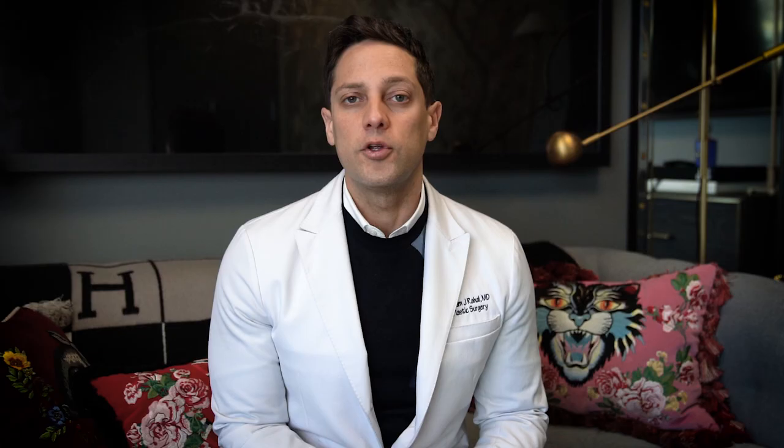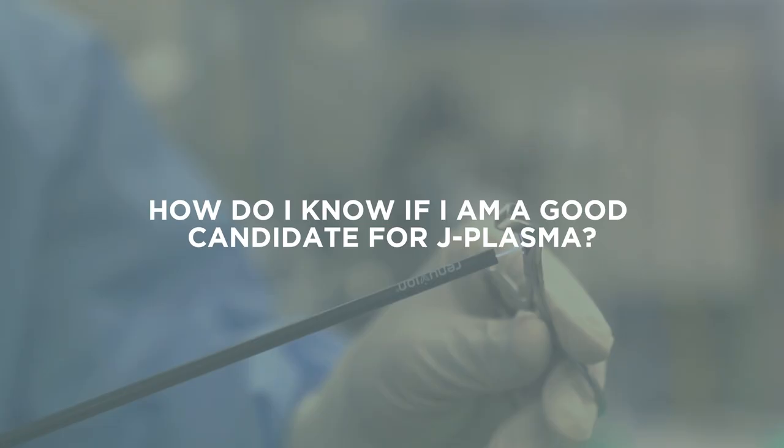Is J Plasma Renuvion suitable for all types of skin? Yes, anyone is a candidate for it, but to determine whether it's the best choice for you, it's best to always come in for a consult. How do I know if I'm a good candidate for J Plasma? Just about anyone is a good candidate for it, but it's not always their best option. A lot of it depends on how much loose skin there is. Sometimes if there's a lot of loose skin, the patient may benefit more from an excisional procedure, such as a tummy tuck. Best thing to do is always to come in and be evaluated so we can figure out the best plan for you.